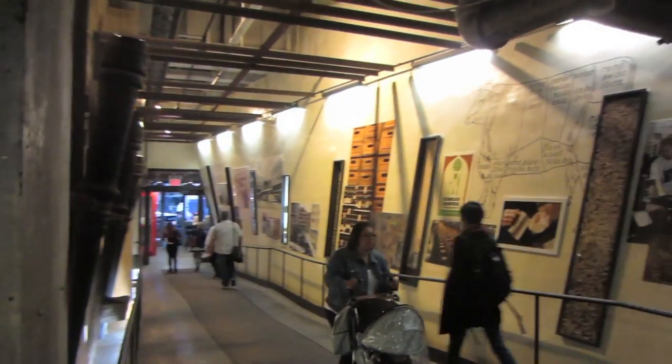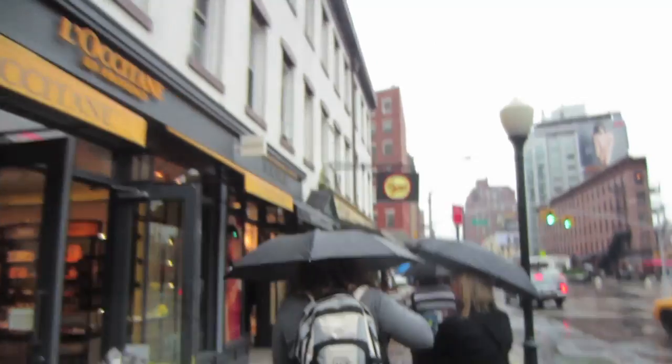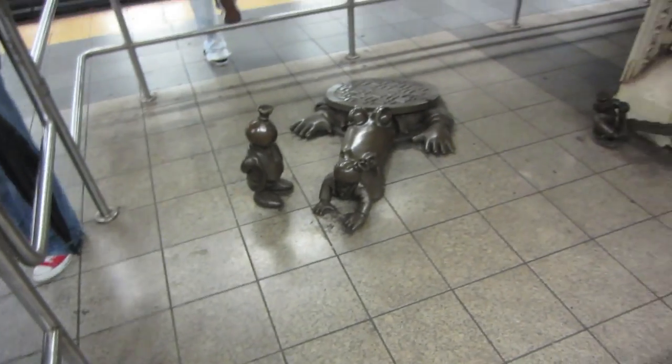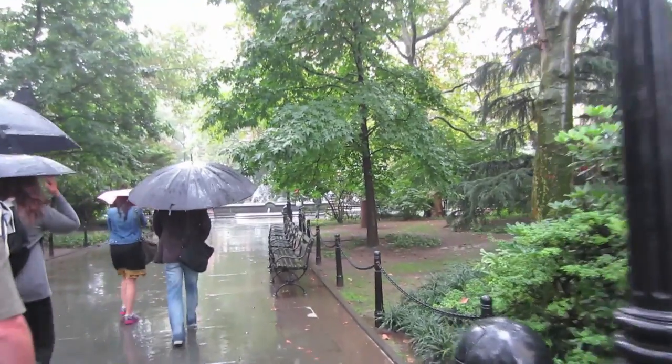Look at this wall, it kind of bends - that's cool. We're going on a New York City mobster tour. We're walking down to where they have real mobs. We're walking through the park.